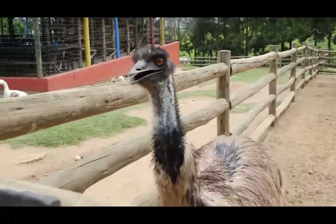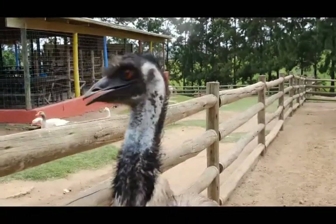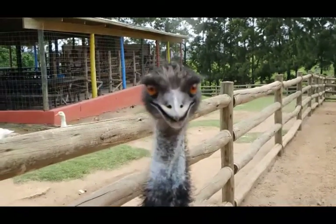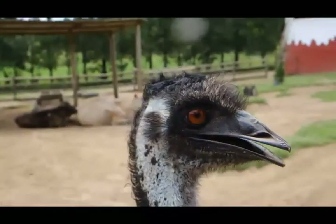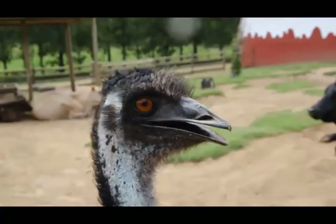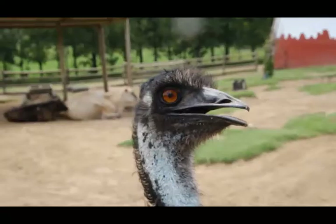If you wanted to give an extra vegan gift 5000 years ago, you might have chosen an ostrich egg. Some of these beautiful Easter egg-sized objects are now in London's British Museum. The eggs were found in Italy, but their origins have long been a mystery — ostriches are not indigenous to Europe.